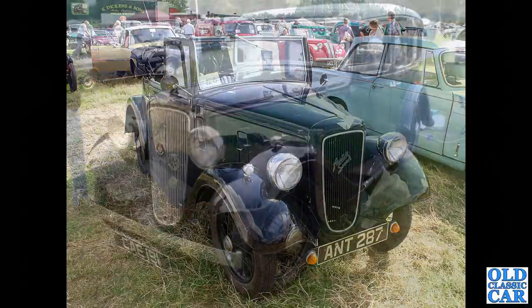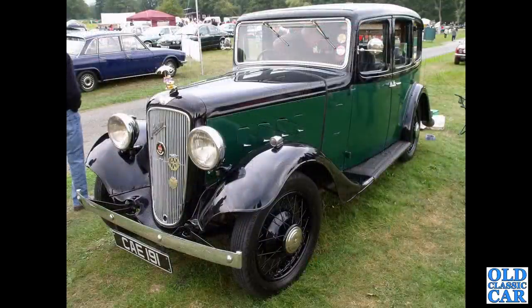Continuing with these pre-war Austins, we've got a lovely four-door saloon here — CAE191. This is an Austin 12-4 Ascot saloon with a two-tone colour scheme. This was at the Chumley Castle Classic Car Show quite a few years ago.